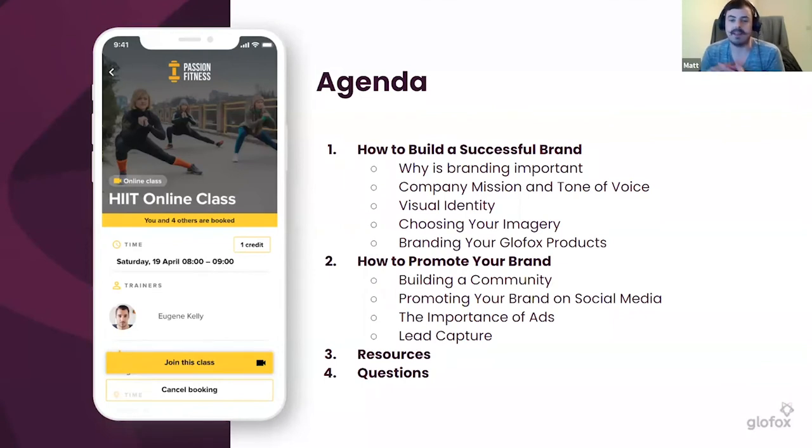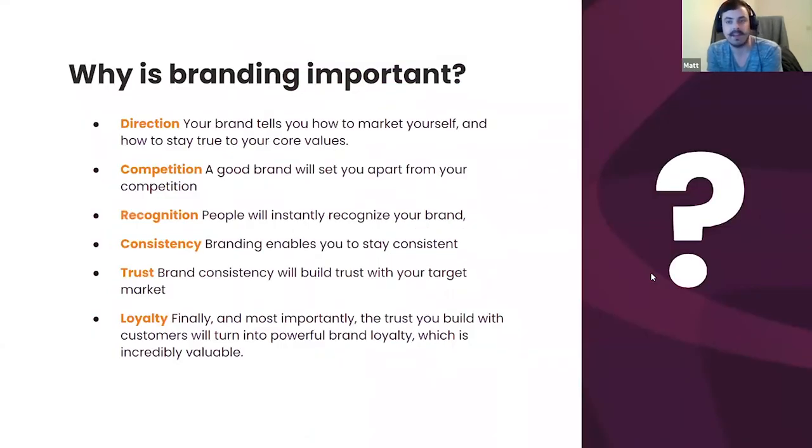Then we'll look at how to build that community, promoting the brand through social media, the importance of ads, and we'll briefly touch on the lead capture form. If we're building the right brand and promoting it successfully, that lead capture form is even more powerful. We'll also dive into the resources available, including webinars and knowledge base articles. If you have questions throughout, don't hesitate to ask — we'll have time at the end.